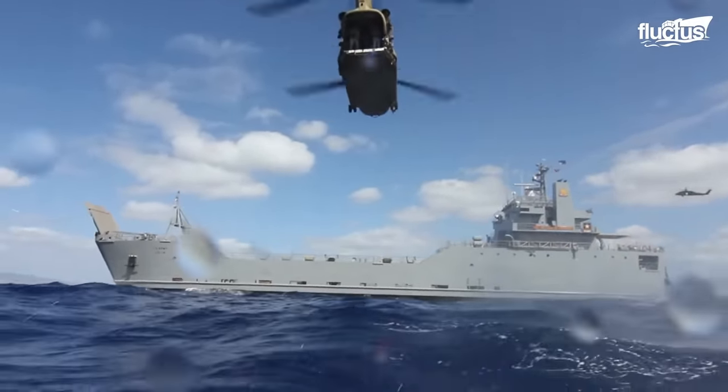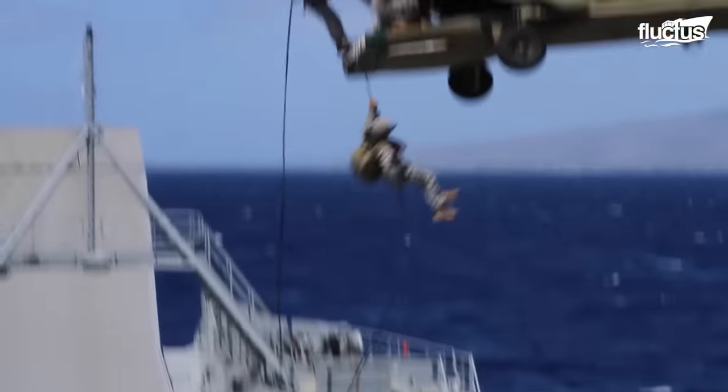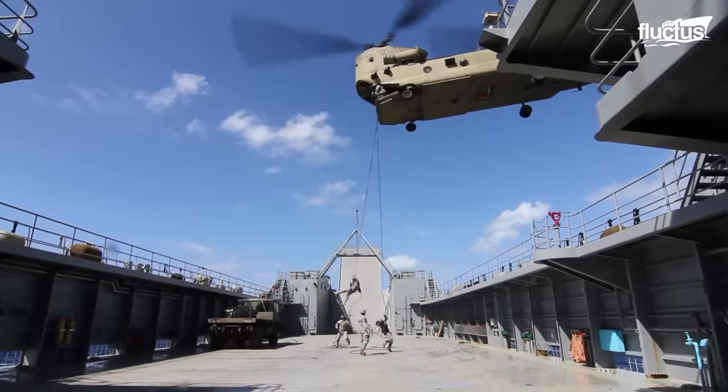For years now, the 100-foot-long Boeing CH-47 Chinook helicopter has given most Navy teams in small water craft the much-needed edge.